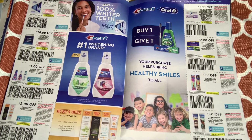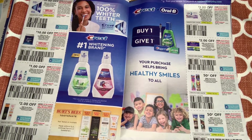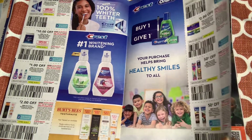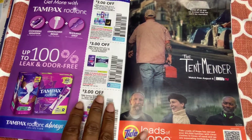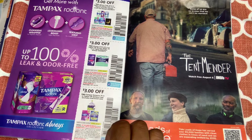$0.50 off one Oral-B kids battery powered toothbrush — that's all they're giving us. I think we can go to the dollar store with these coupons, but at my Dollar Tree the P&G coupons beep every time. They're really sweet there, but if it beeps they don't take it. If the coupon scans though, they take it. You've got to pick your battles.